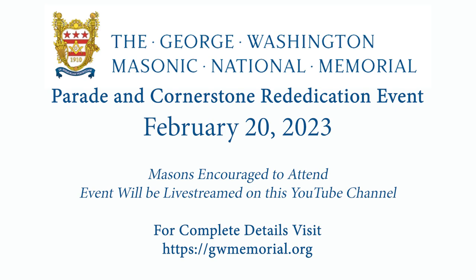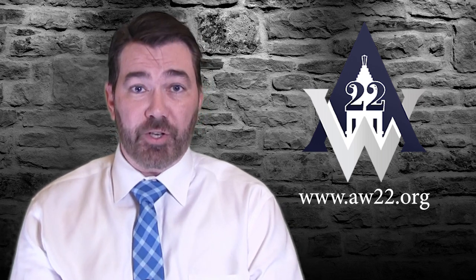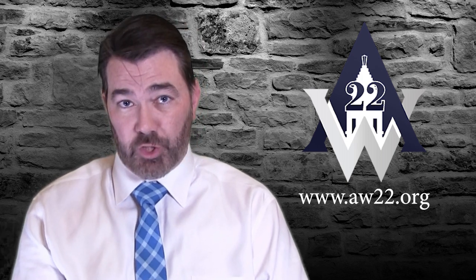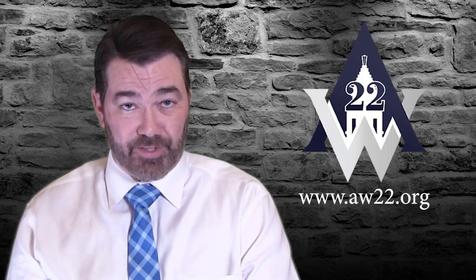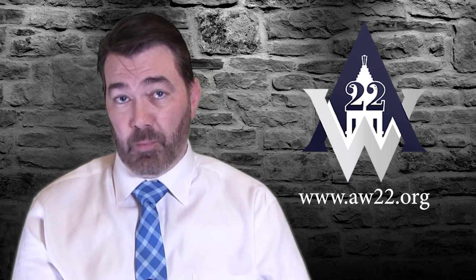There is a Masonic Lodge that meets inside the memorial and they've been meeting there since 1945, although they've been around much longer. Alexandria Washington Lodge No. 22 — it's actually the lodge where George Washington was the chartered Worshipful Master. So this is George Washington's Lodge, and fittingly in the mid-40s they started meeting inside the memorial.